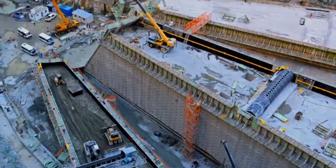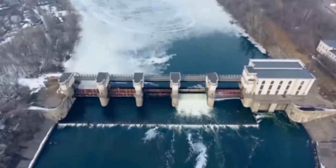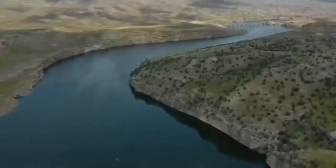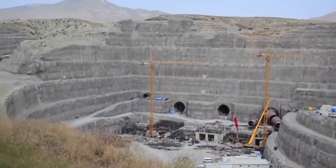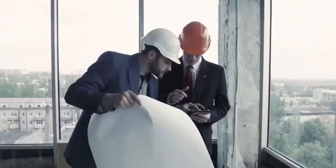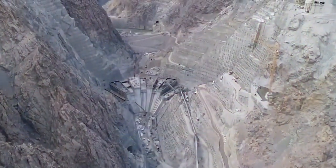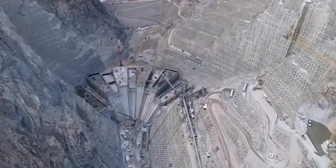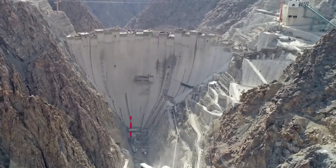However, the construction of this marvel of engineering has not been without its challenges. The local ecosystem and town of Yusufeli, located just five miles from the site, may face potential displacement. Environmental advocates have raised concerns about the potential impact of the dam on the local ecosystem. Despite these concerns, the project is moving forward, paving the way for an incredible engineering feat.